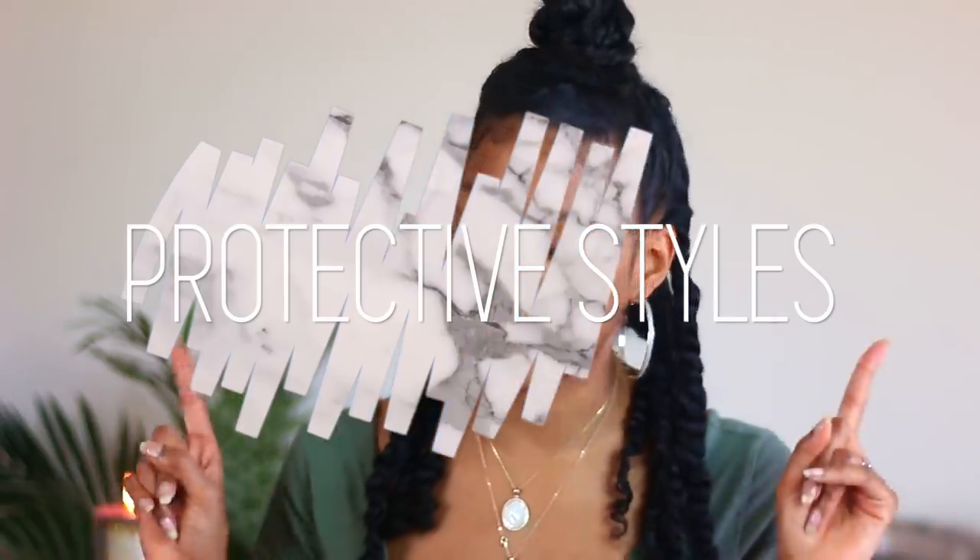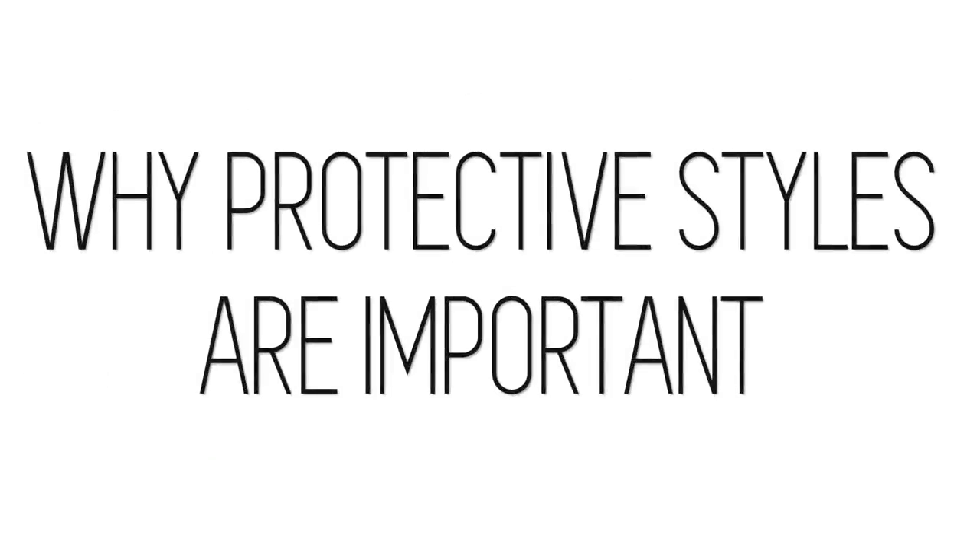Hey guys, welcome back to my channel. Today we're going to be talking about protective styles, which I never cover on my channel. But these are not just any protective styles — these are protective styles that allow your hair to grow. Stay tuned.